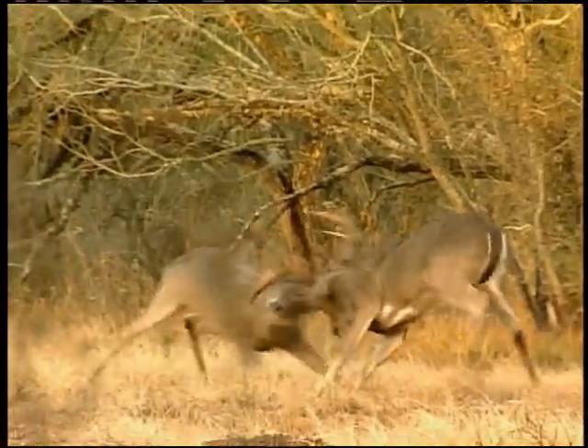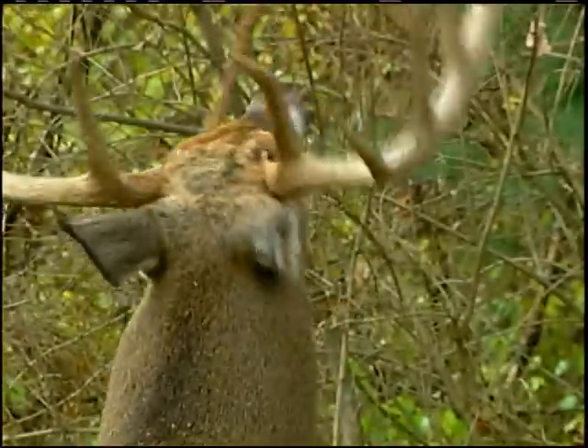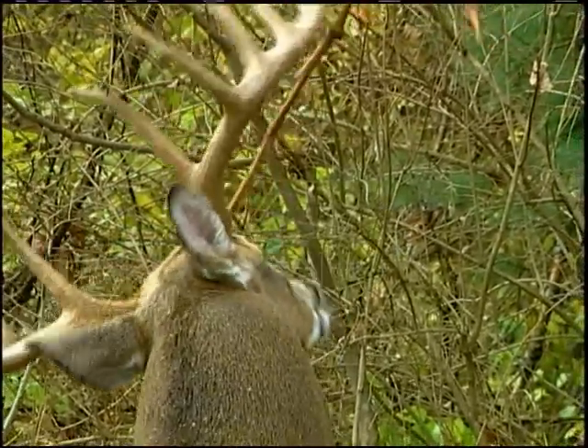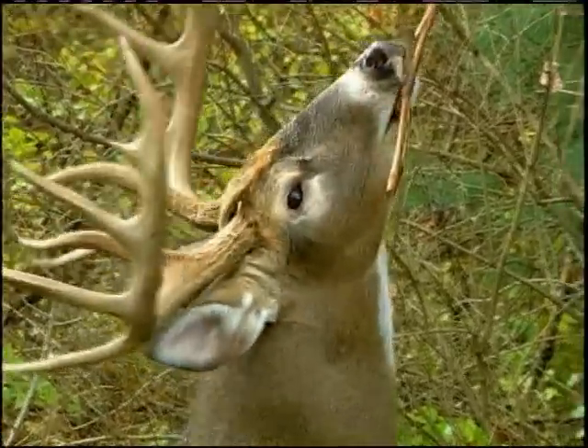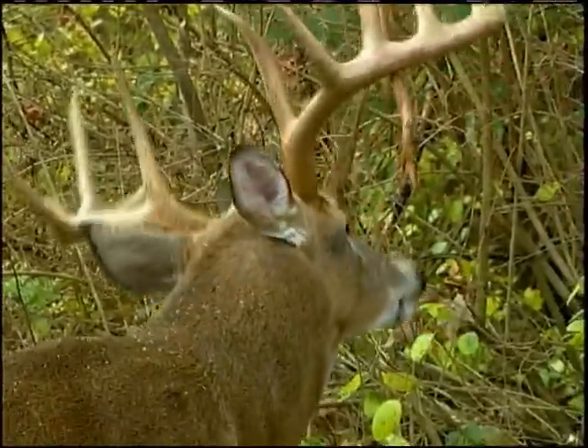This social behavior is good until the rut begins and fighting for territory takes over. A buck will often rub a tree limb with its forehead, which leaves a scent from the glands around its antlers. This is a signal to other bucks of its dominance and occurs during the rutting season in the fall.